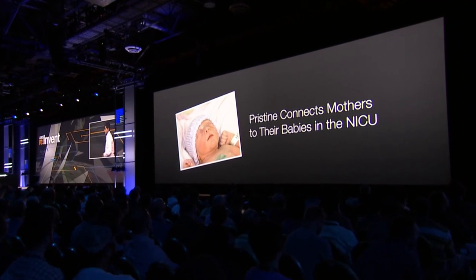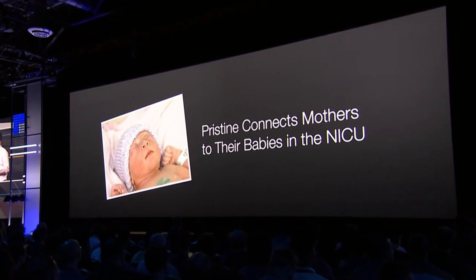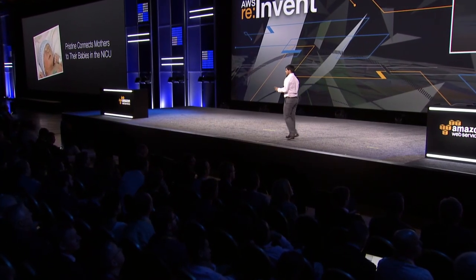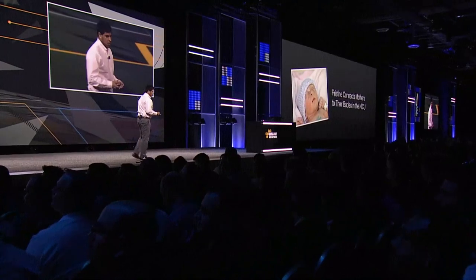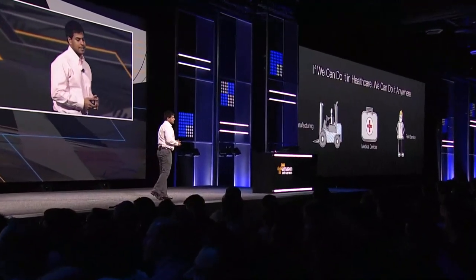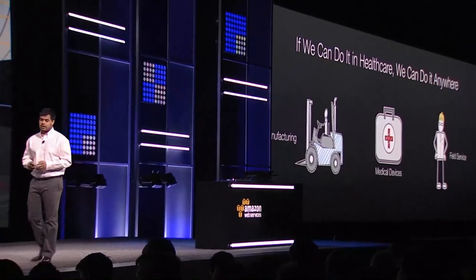To highlight what an improvement in patient experience means: when babies are born prematurely, they're often separated from their mothers during the first few hours after birth. Both mother and child tend to be fairly sick, requiring specialized care by different hospital teams. A NICU in Boston is using Pristine's technology and Google Glass to connect mothers with their children — mothers can now get a real-time view of their children no matter the distance, improving patient satisfaction. We quickly realized that if we can do this in healthcare, we can do this anywhere, so we began expanding into manufacturing, medical devices, and field service to allow workers to remotely collaborate through Glass.